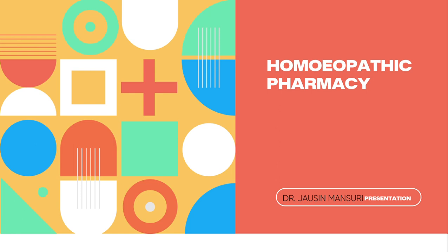Hello everyone, welcome and welcome back to my YouTube channel. I am a homeopath. Hope you all are doing well. Today, as you have seen the thumbnail and title, I am going to tell you about homeopathic pharmacy notes.